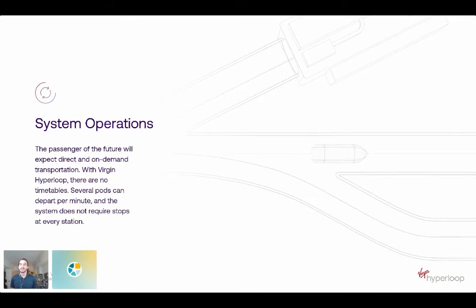Our system is entirely autonomously controlled, which allows for very efficient operations and vehicle spacing — think pods leaving every station every minute. And if you're thinking about traditional rail or high-speed rail, you have to stop at every single station along your route. With Hyperloop, we are direct to destination — more similar to a taxi or an Uber — point to point.